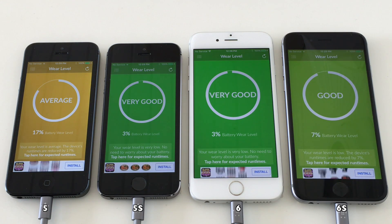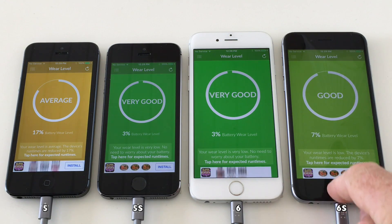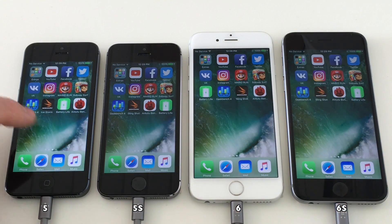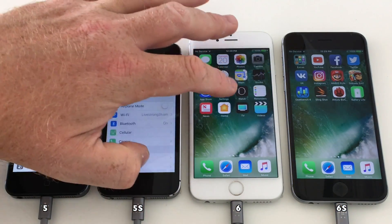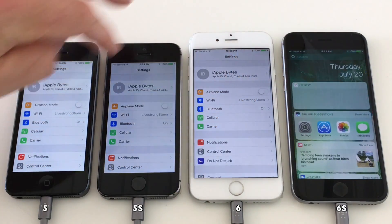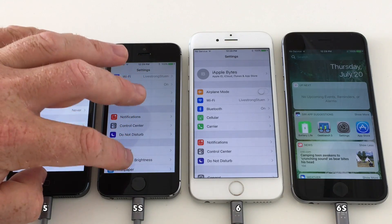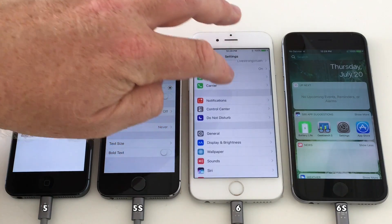One thing to keep in mind when you watch this battery test is that the wear of these batteries are not the same, so you cannot compare device to device. Always remember to compare the iPhone 5 on 10.3.2 to the result of the iPhone 5 when upgraded to 10.3.3. I think this is the most fair way to compare the two versions against each other, because if you do it on two different devices side by side you will not be able to do it fairly, as the batteries in these devices are probably not the same wear.